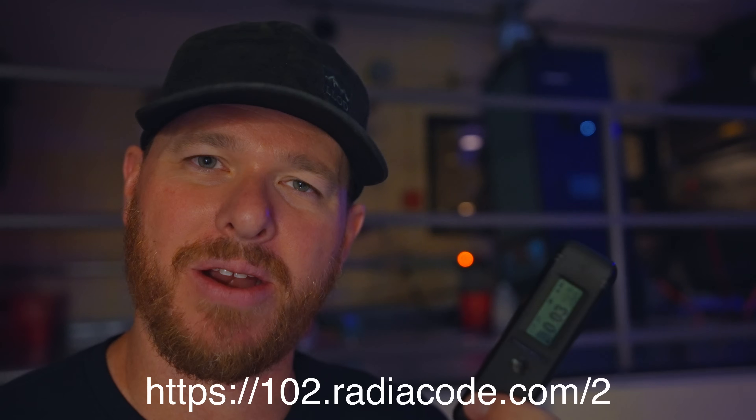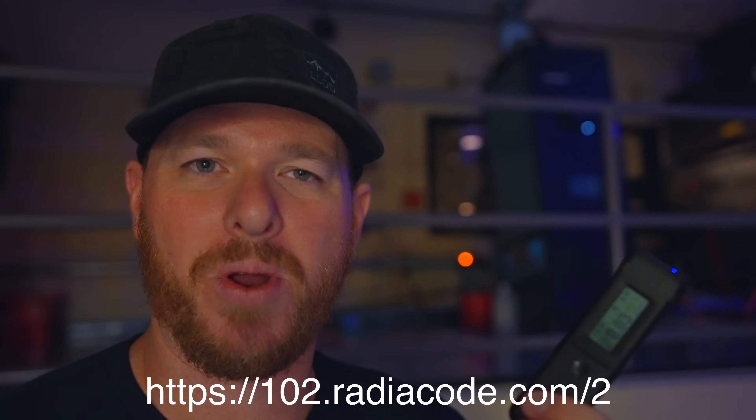I'd like to thank Radicode for sponsoring this video. If you're looking to pick up a Radicode 102 — I was using the 101 in this video, but I use the 102 all the time. I carry it around in my pocket just to let me know in case I run into anything radioactive. It's pretty handy. Go to the link at the bottom of the screen or in the video description to pick one up.